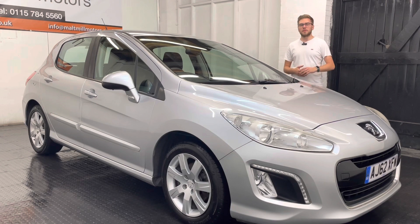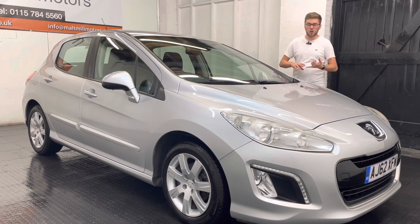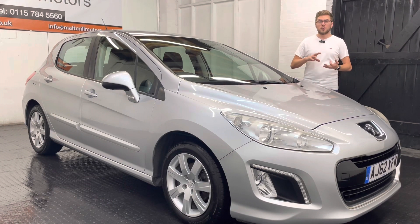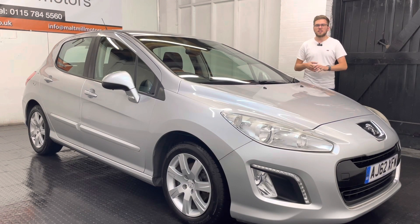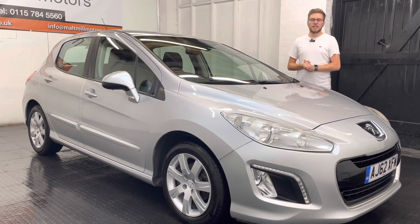In terms of equipment you've got a couple of things to keep you happy behind the wheel: things like cruise control, electric windows all around, a USB port for your phone, automatic lights and wipers, LED daytime running lights, and other bits and bobs dotted around to keep you happy as well.